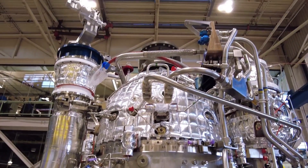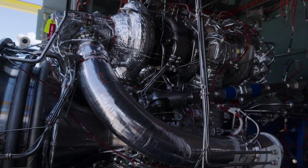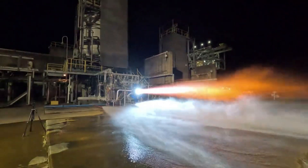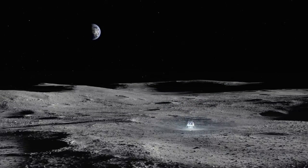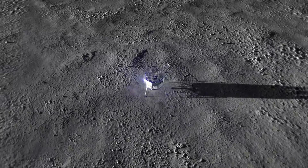Brent Sherwood, Vice President of Advanced Development Programs at Blue Origin, commented: 'The BE-7, a turbomachinery-based engine using the most efficient propellants, is optimal for deep space maneuvers and landing on the moon. Our engine test series is steadily maturing what's needed to get Americans safely on the lunar surface as soon as possible. We are positioning to use the moon's ice resources for rocket propellant, which will make exploration sustainable and open the moon for commerce.'